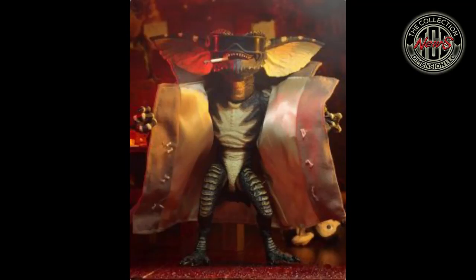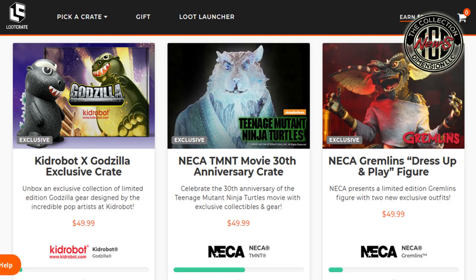I just got back into Loot Crate because NECA bought it, and I want to see how good it's gonna be now that NECA owns it. I'm really hoping to get the Teenage Mutant Ninja Turtles Spirit of Splinter — I'm a big TMNT fan. The Gremlin would be great too, it sounds like a dope toy. But the Gremlins crate is only at 11% of its goal with 32 days left, while the TMNT 30th Anniversary Crate is at 55%. Here's to hoping they can get both toys rolling.